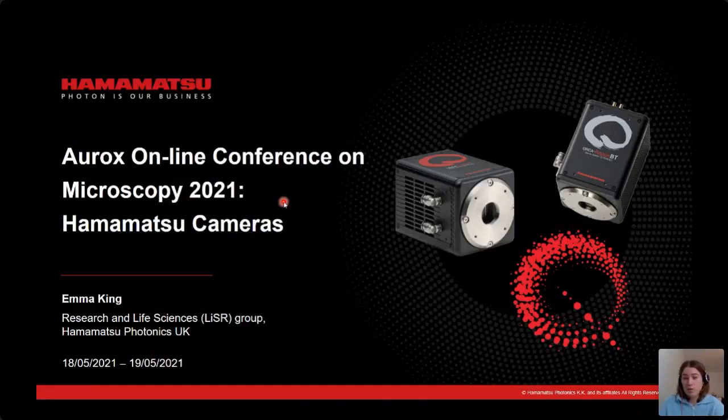Those in the microscopy industry will most likely have used Hamamatsu detectors in your microscopes — for example, PMTs for confocal, but also our range of scientific CMOS imaging products like the Orca Flash 4 V3, which is still one of our most widely used cameras today. In fact, we've seen huge success over the last year with the Orca Flash 4 V3 on AURUX's laser-free confocal spinning disk system, the Clarity, with demos facilitated not just here in the UK but also worldwide.